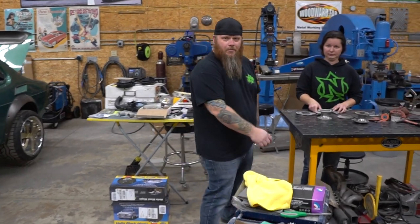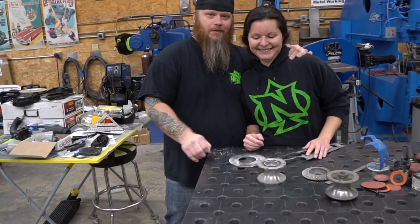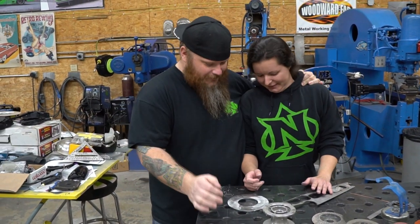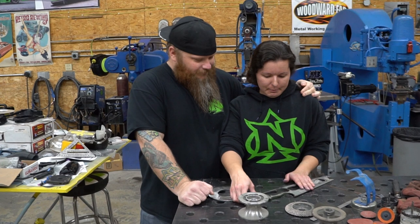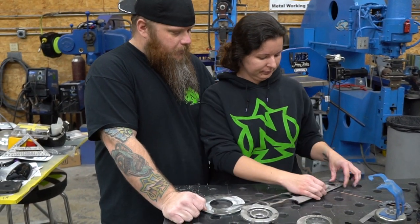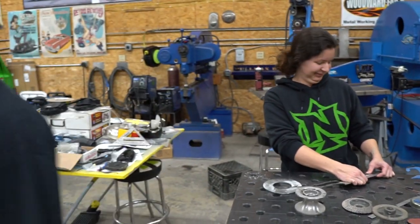This is Megan, you might remember her face — hi, she's my girlfriend and she's so pretty. What's up, I'm Justin Nichols. You may recognize the shop and some of the stuff going on in here, but let me run you around here and let you know what's going on.